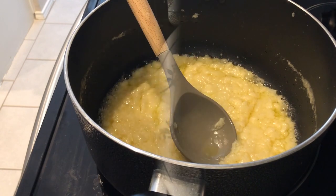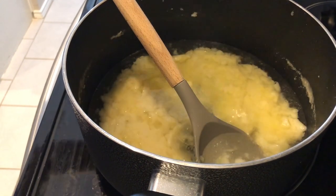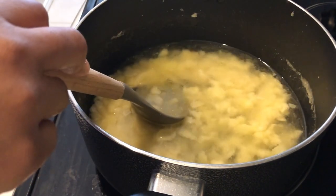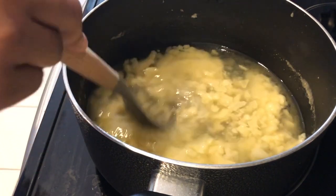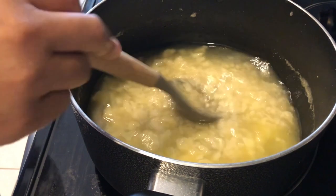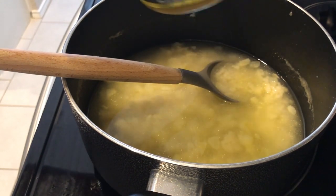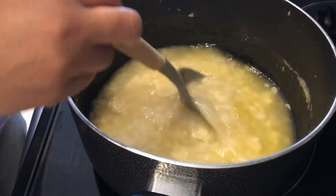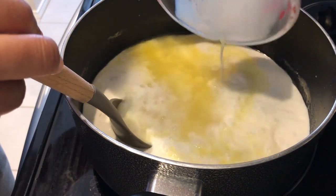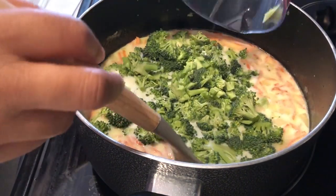I am trying out a new recipe for dinner tonight — it is a cheddar broccoli soup. I'll link the recipe in the description box. In my pot so far I have flour, onions, butter, and I made a roux, then added water. I'm using bouillon instead of chicken broth, so I'm adding the bouillon now to make the broth.